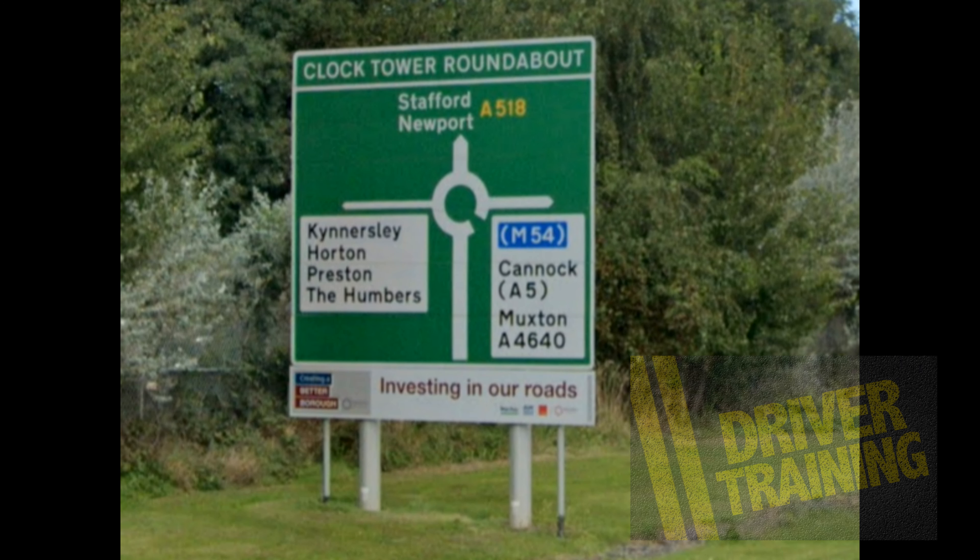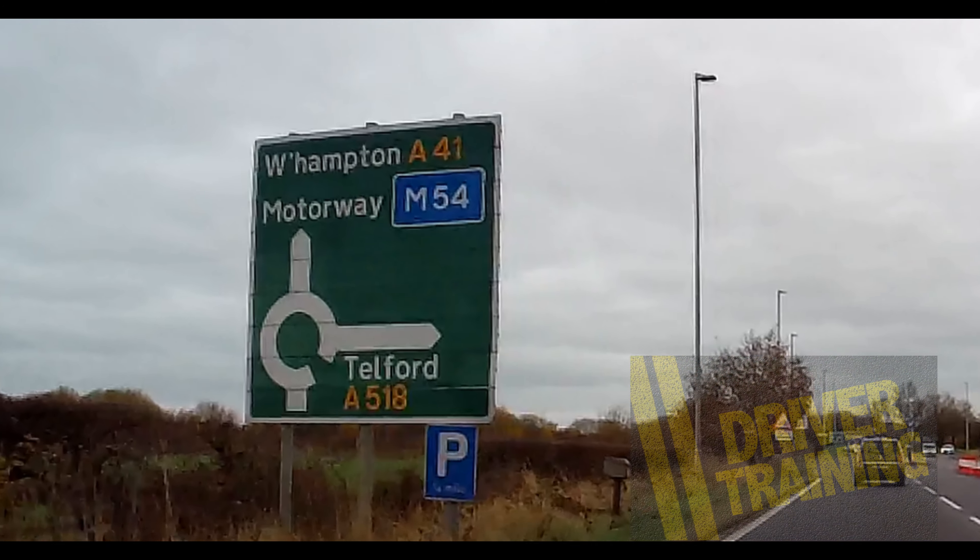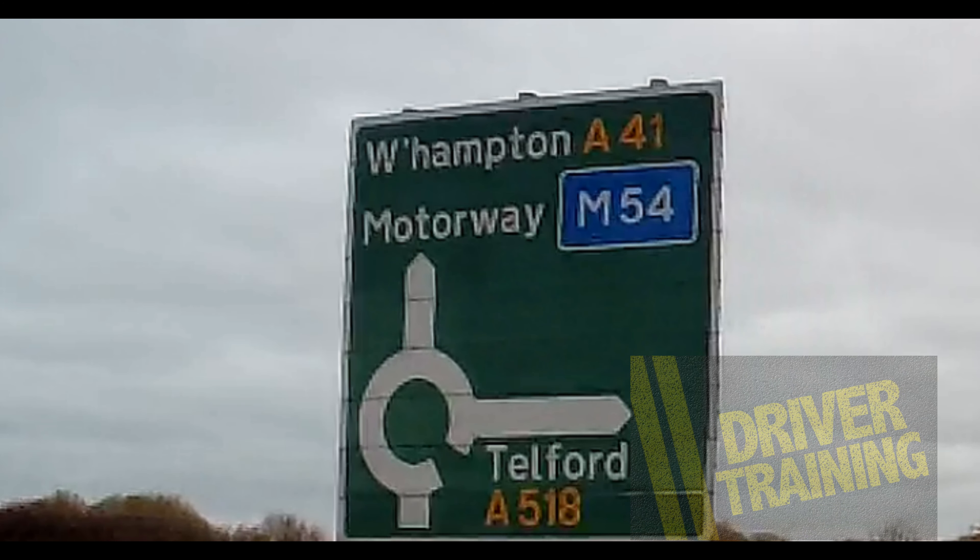One of the reasons many get confused is they think of roundabouts as having left, middle, and right. People will often say: for the first and second exit I use the left lane; for the third or fourth exit I use the right lane. Except that's not true. Here's an example where the first exit is straight ahead but the second exit is to the right.